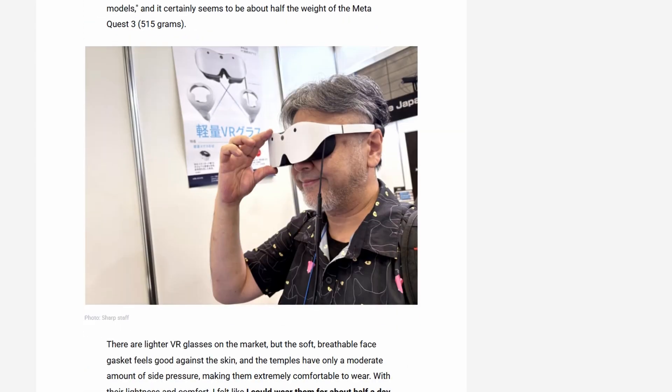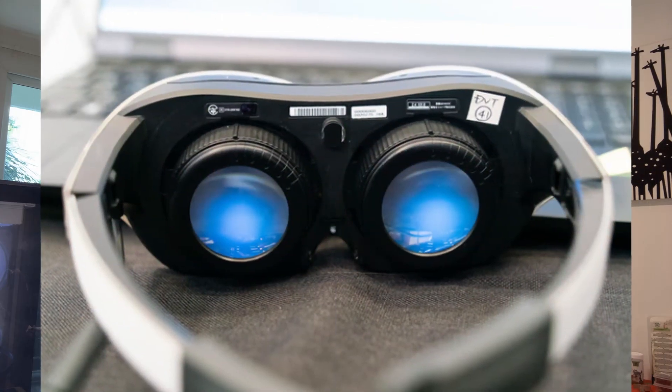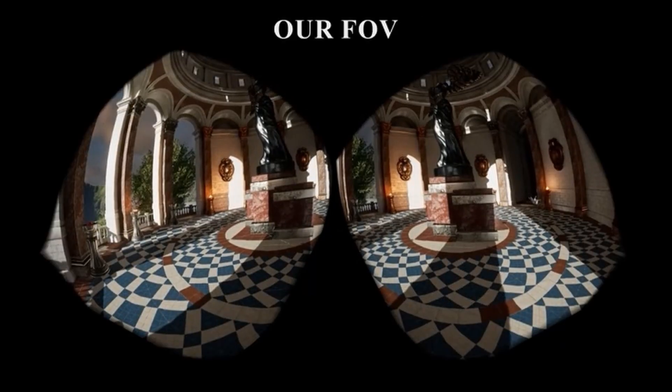Its key highlight feature is that it weighs only 198 grams, making it one of the lightest headsets announced so far. It's got dual LCD panels at 2160 by 2160 pixels per eye and a refresh rate of 90Hz. The field of view, however, is only 90 degrees, making it significantly less than other competing headsets.